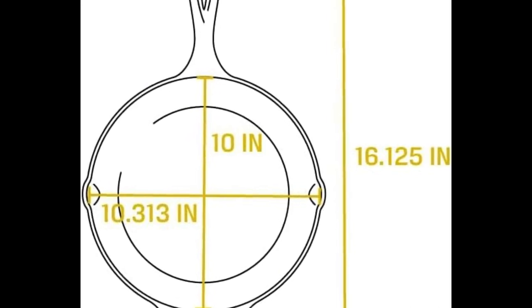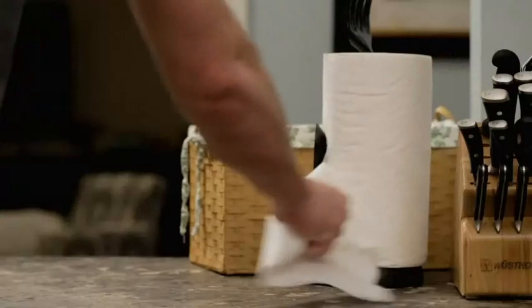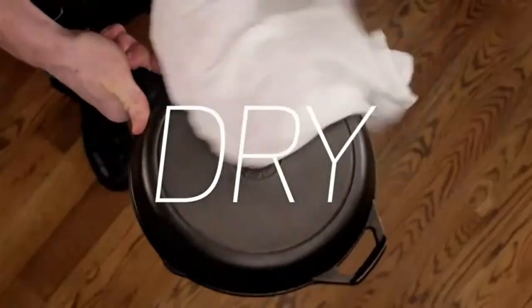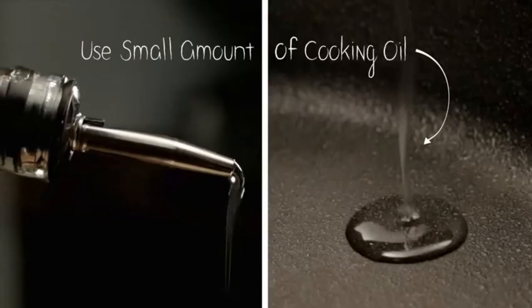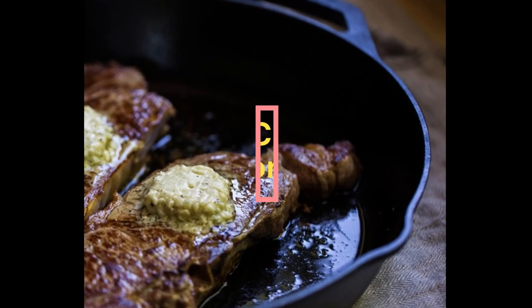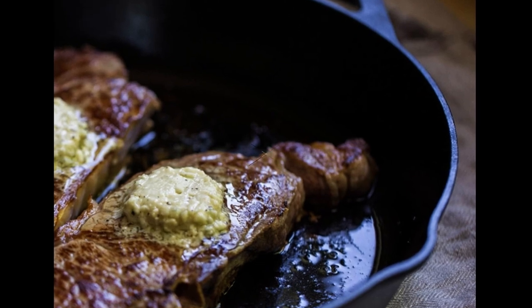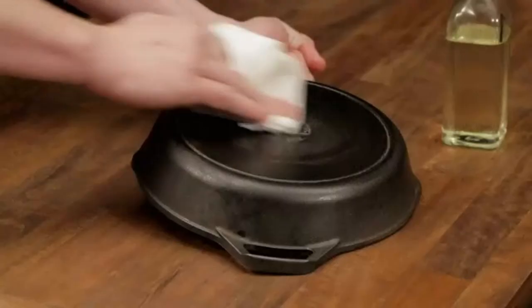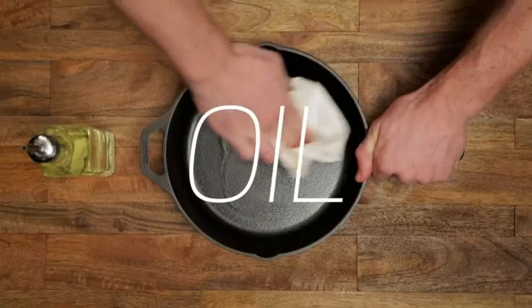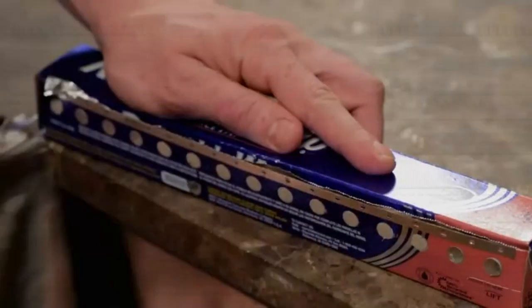About this item. Your new go-to pan. Lodge cast iron cookware is the perfect kitchen tool for beginners, home cooks and chefs. Cast iron can handle any kitchen cooktop, oven, grill and open flame. Crafted in America with iron and oil, its naturally seasoned cooking surface creates an easy release and improves with use. Seasoning is simply oil baked into the iron.